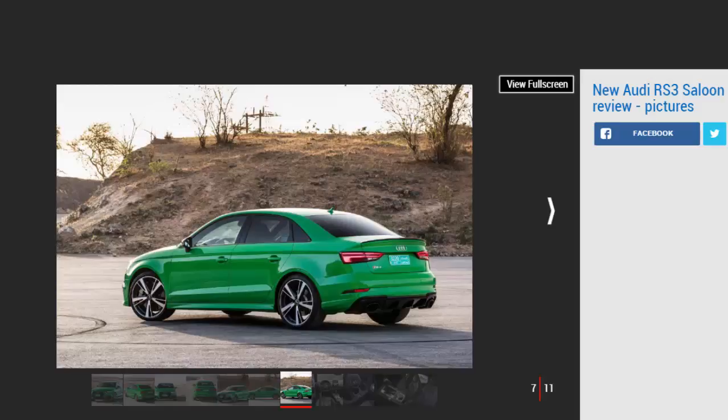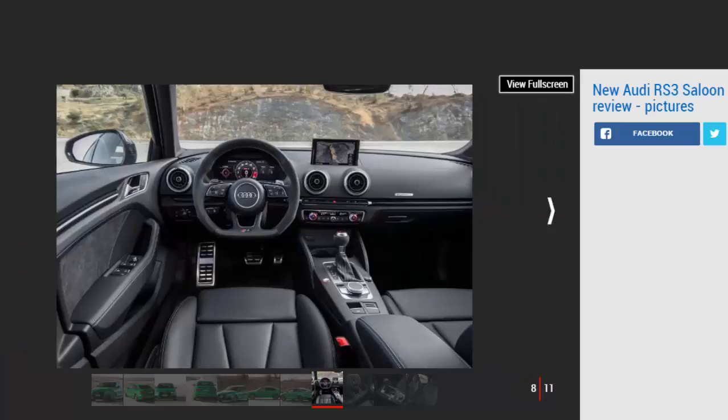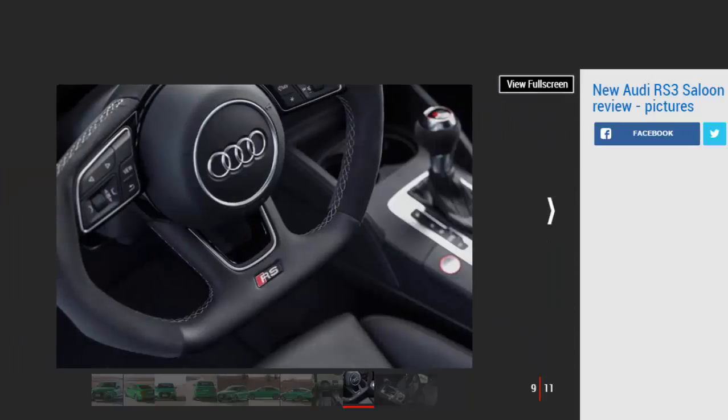Audi claims 0 to 62 mph in 4.1 seconds, which is two tenths faster than the outgoing RS3 and one tenth quicker than the Mercedes. With a new aluminium crankcase, aluminium oil pump, lightweight pulleys and a magnesium upper oil pan, the new five-cylinder RS3 is 26 kilograms lighter than its predecessor. As a result, it pulls strongly from very low revs, only getting bogged down if you ask for full throttle below 1,500 rpm. The seven-speed dual-clutch gearbox is as smooth as ever, linking cogs seamlessly in the blink of an eye.